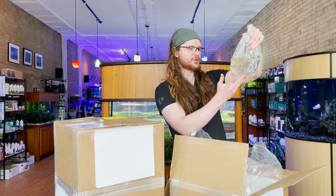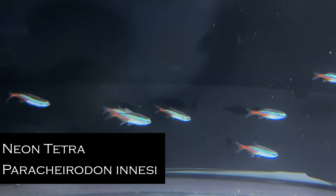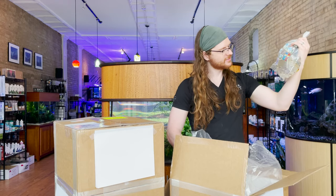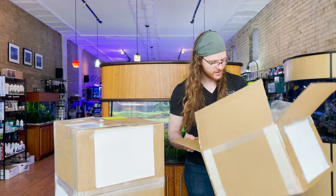We got some neon tetras — a ubiquitous staple in the hobby, and with good reason. They're like my mom's personal favorite fish and I can never get over that. They were always around.